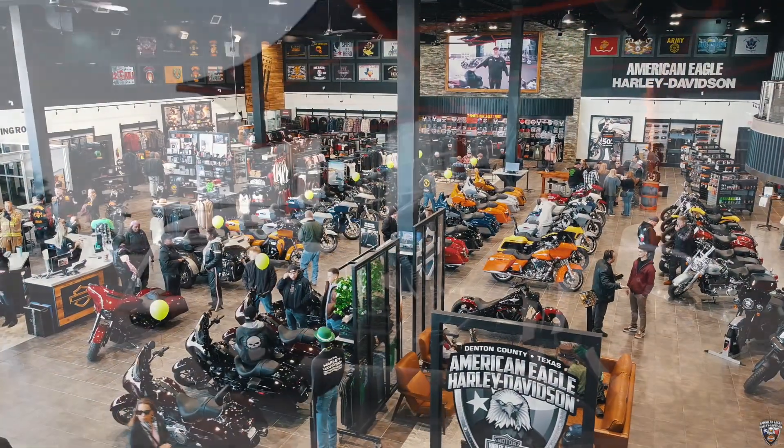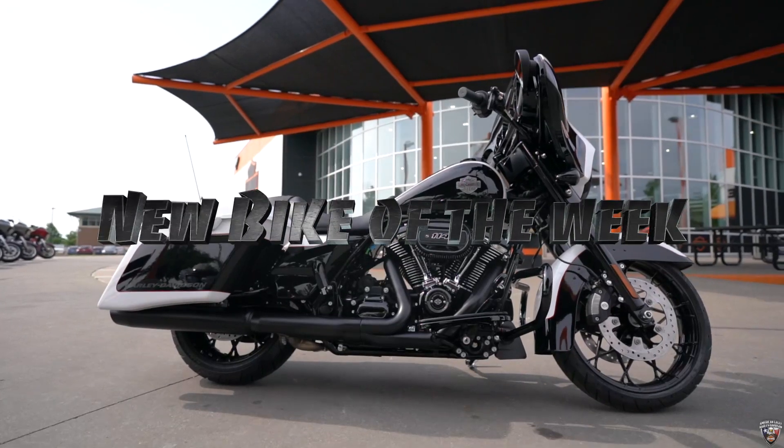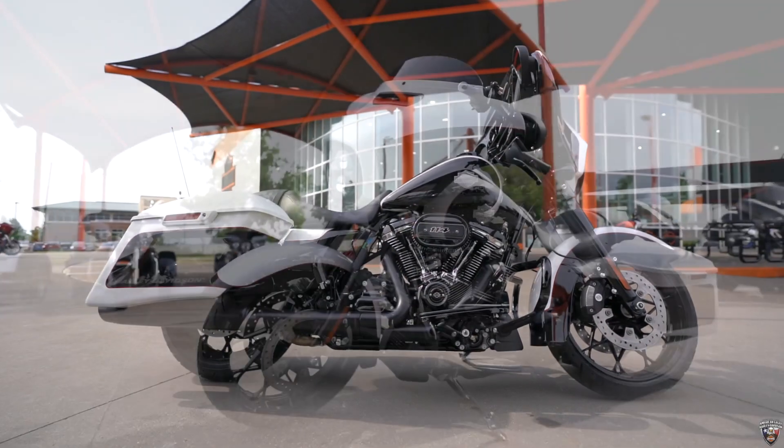Hello, it's Danny Watkins with American Eagle Harley-Davidson, and this week I get the new bike of the week: the 2023 Street Glide Special.